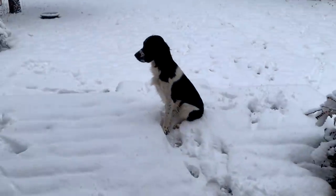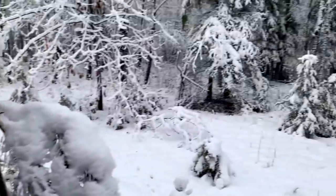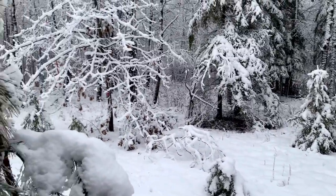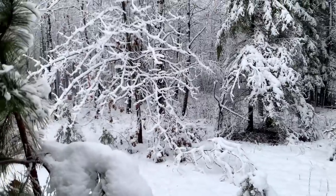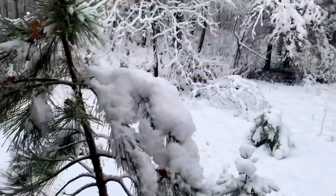Hi Skeeter! Where'd he go? Oh, there he is. Skeeter loves the snow. Here we go — where'd he go?